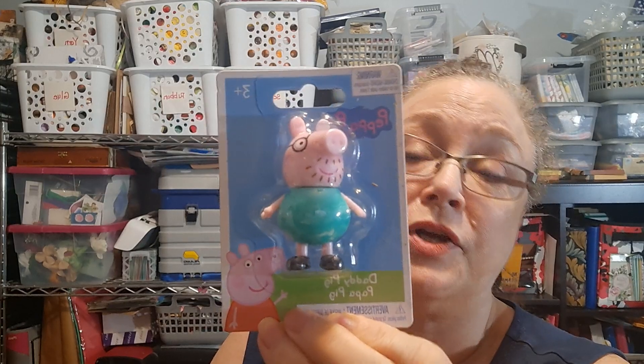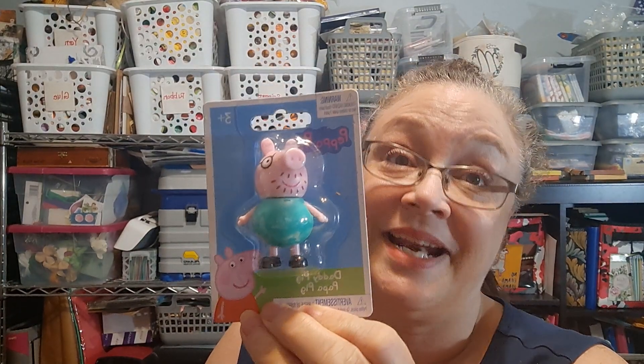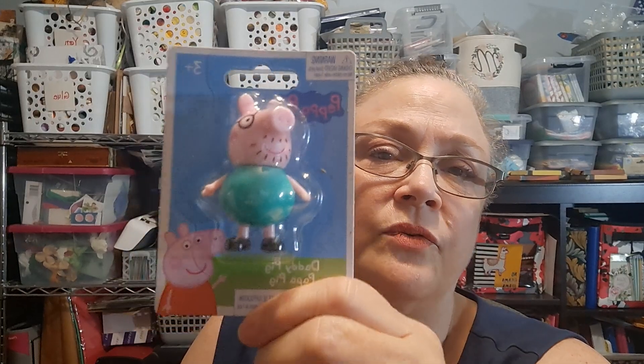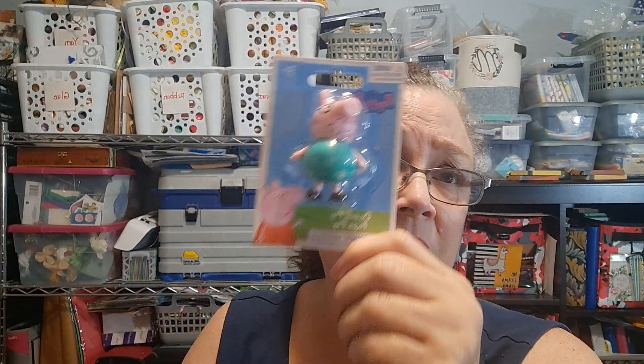I did get Daddy Pig — a Peppa Pig character figure. We did not have Daddy Pig, so he's going to be added to the group. These are the right size for all the little Peppa Pig accessory packs — the house, the little carnival. If your little ones really love Peppa Pig, this is a good price for a figure. In Walmart you're paying three or four dollars for just one figure plus the plastic, but a buck twenty-five and you get to see who you get. He completes the little Peppa Pig collection.